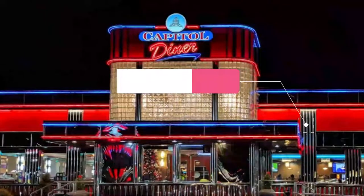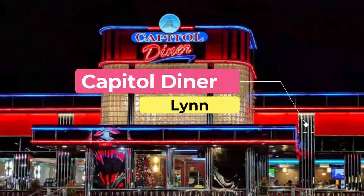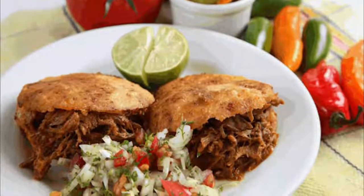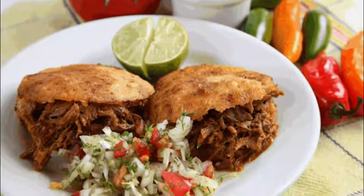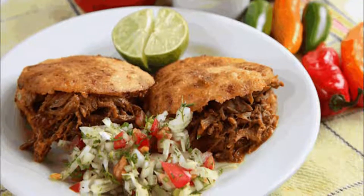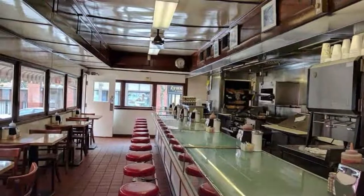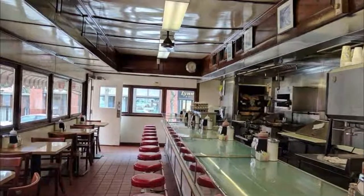Number five: Capital Diner. Capital Diner is a great place to go when you want some good old American comfort food. This diner offers a variety of dishes including both sweet and savory selections. Guests love the diner's hearty portions of eggs benedict, with the bacon benedict and florentine benedict being popular choices.